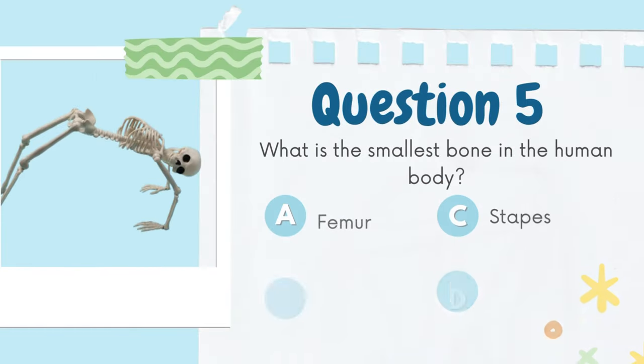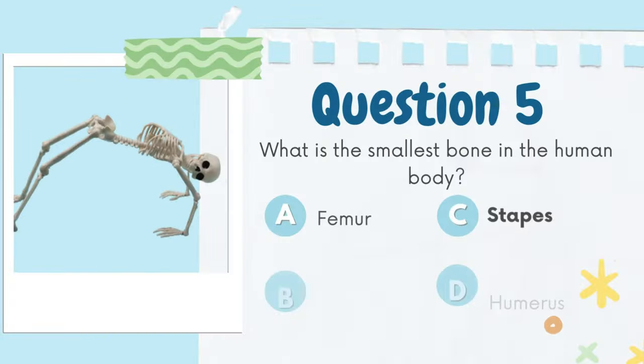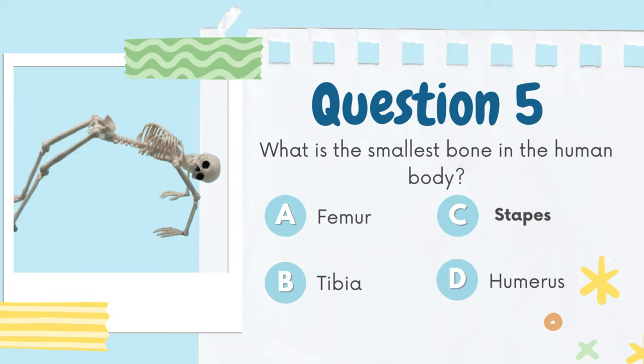What is the smallest bone in the human body? A. Femur, B. Tibia, C. Stapes, D. Humerus. The answer is C. Stapes.